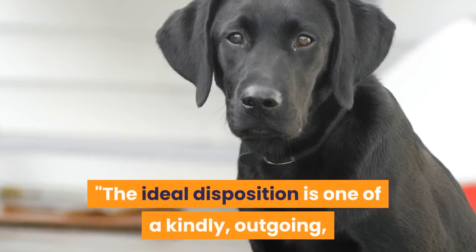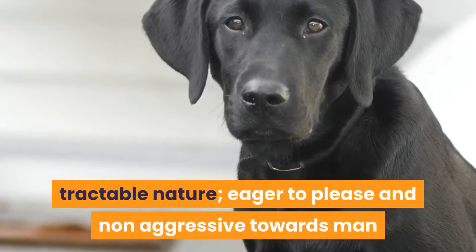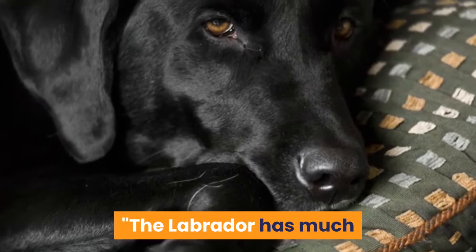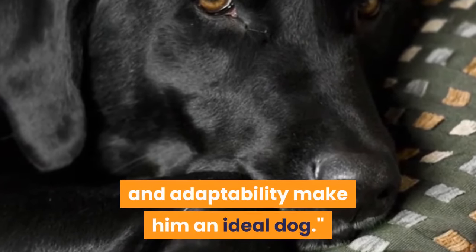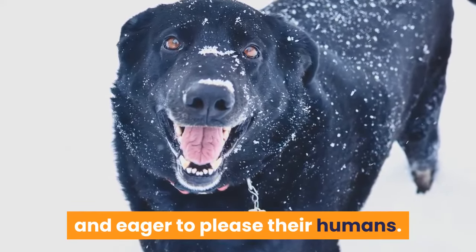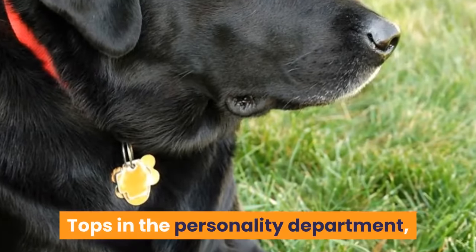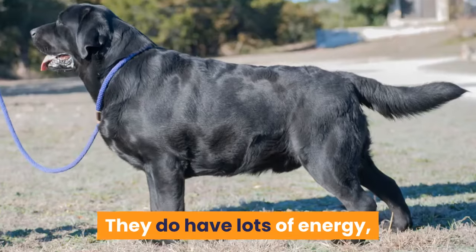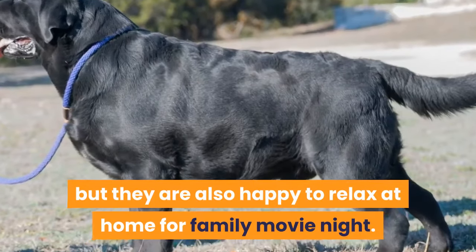The ideal disposition is one of a kindly, outgoing, tractable nature, eager to please and non-aggressive towards man or animal, the breed standard says. The Labrador has much that appeals to people. His gentle ways, intelligence, and adaptability make him an ideal dog. Labs are a sweet-natured breed, outgoing and eager to please their humans. They are friendly with new people and animals they meet. Tops in the personality department, labs are also highly intelligent, making them very trainable. They do have lots of energy, so you'll need to stay active with them, but they are also happy to relax at home for family movie night.